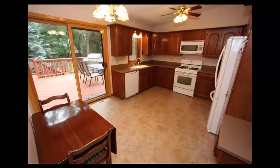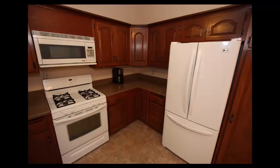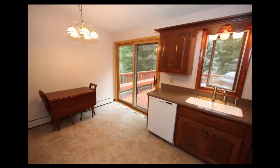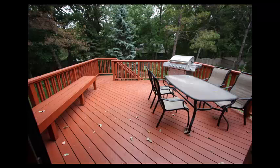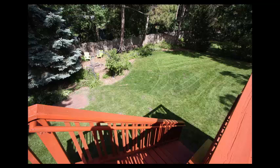Enter your spacious eat-in kitchen with a vaulted ceiling, ceiling fan, and cherry wood stained cabinets, updated white appliances, quartz countertops with a nickel faucet. Big deck with a built-in bench and excellent views of your quiet tree-lined private backyard.